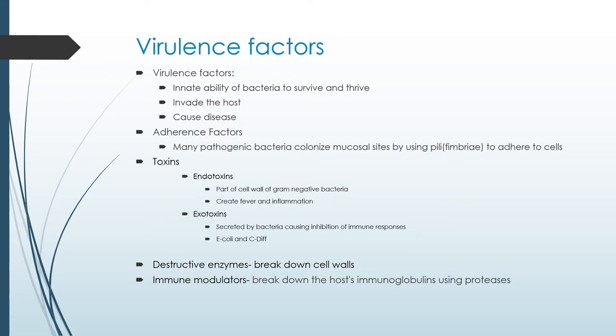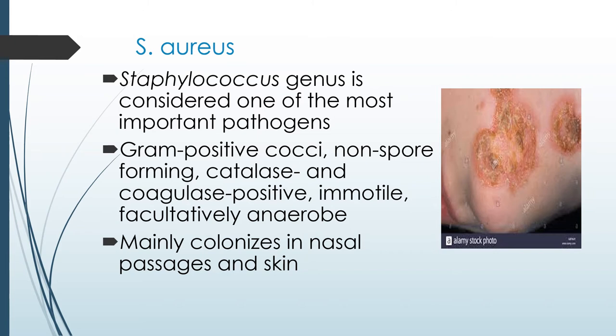Staphylococcus aureus is a very common infection — approximately 30% of people carry it in their noses. Most of the time a staph infection doesn't cause any harm because our immune system is strong. But if our immune system gets weakened, we can end up with sepsis, pneumonia, endocarditis, or osteomyelitis.